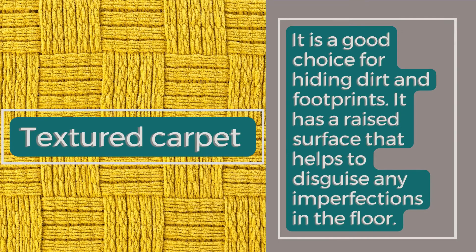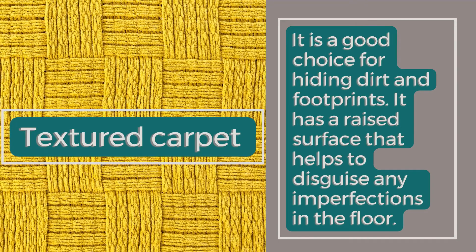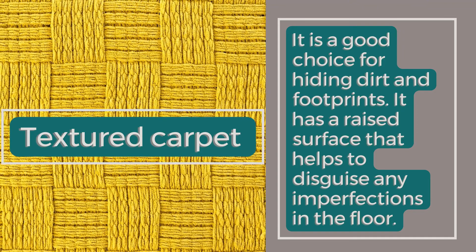Cut Piles. Textured Carpet: It is a good choice for hiding dirt and footprints. It has a raised surface that helps to disguise any imperfections in the floor.